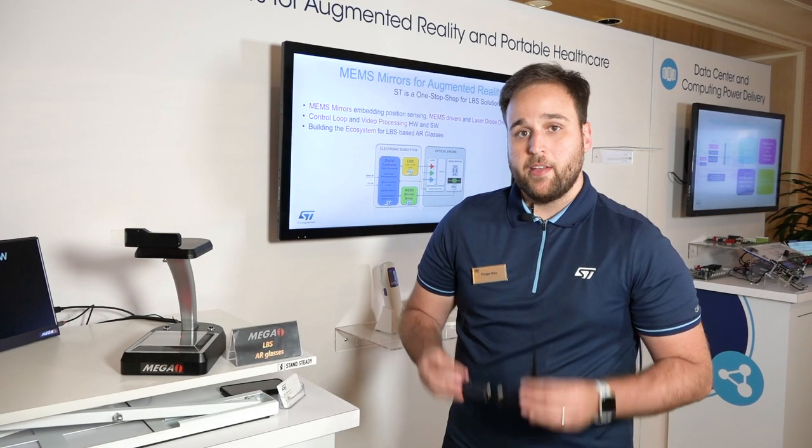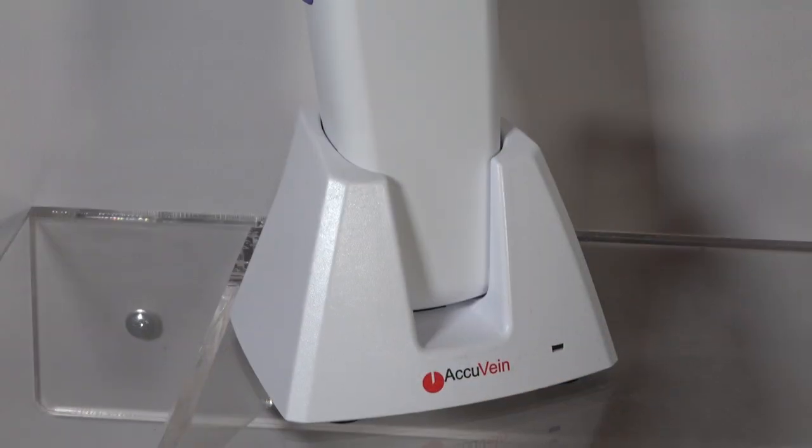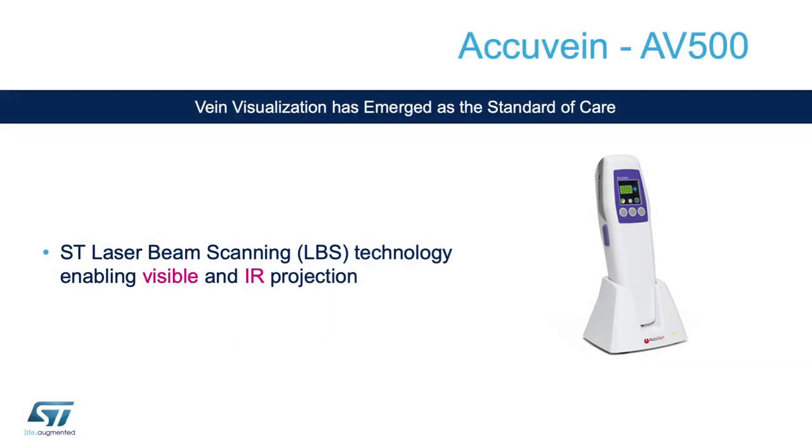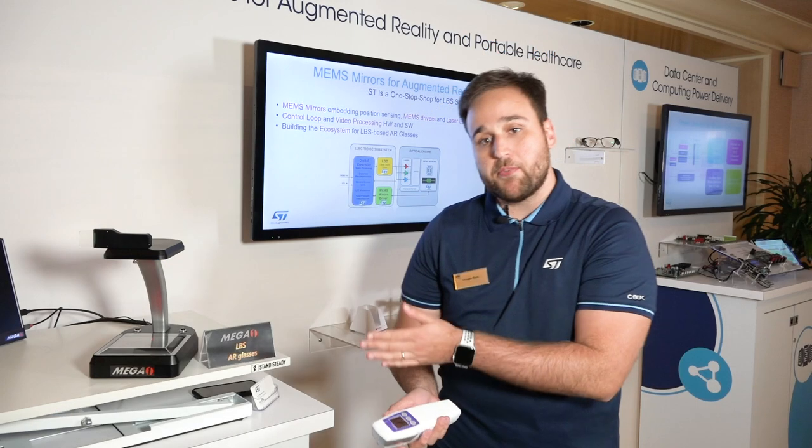And many other applications directly on the go. The next product that also benefits from our technology is the AccuVane, now targeting portable healthcare. It uses the same block diagram in the sense of using MEMS mirrors, laser diodes, and our drivers.